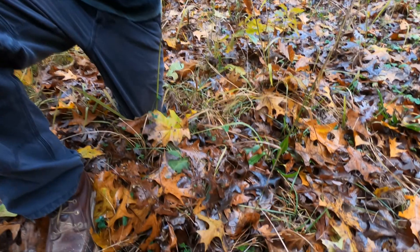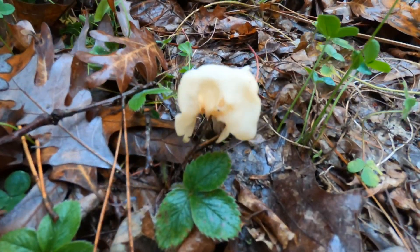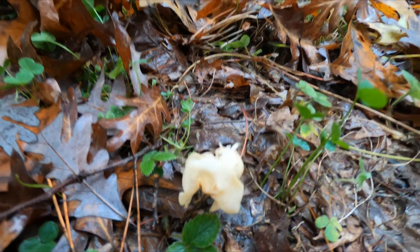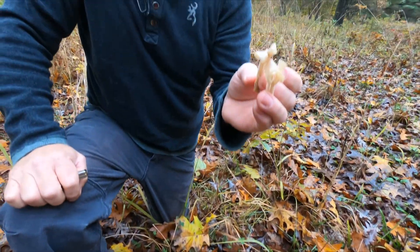Helvella crispa. Remember there are a few other Helvella species, so definitely look into those as well and make sure you have the correct elfin saddle. Let's go see some other mushrooms.